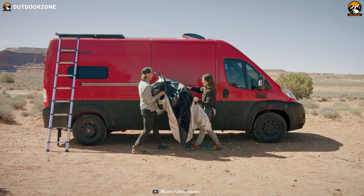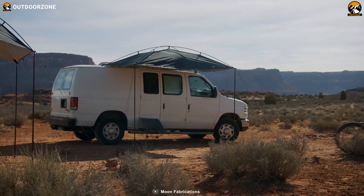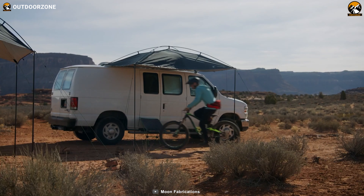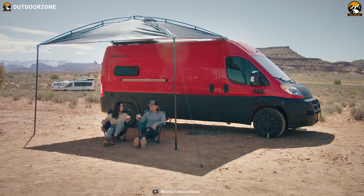Whether you're seeking respite from the sun or an illuminated gathering spot under the moonlit sky, the Moonshade XL is the perfect addition to your car camping setup, enhancing your outdoor experience with style and functionality.